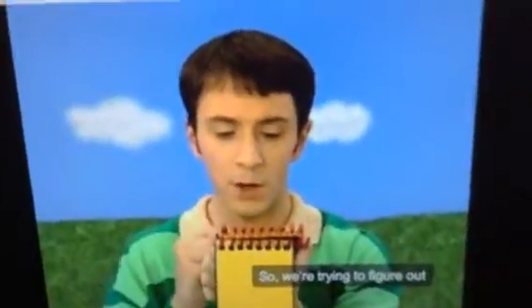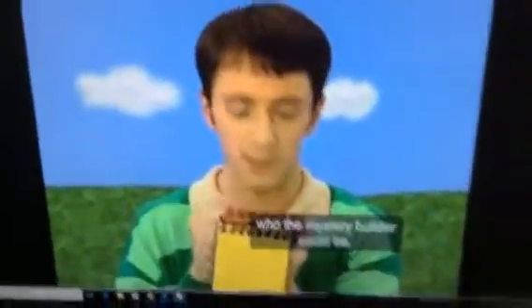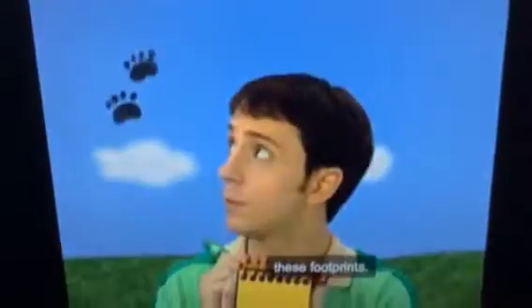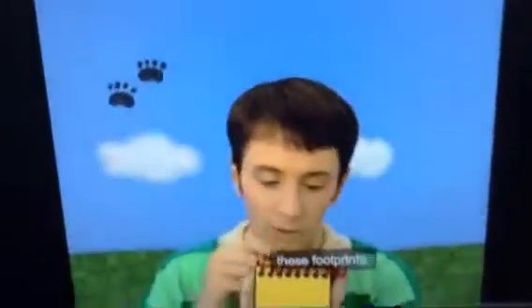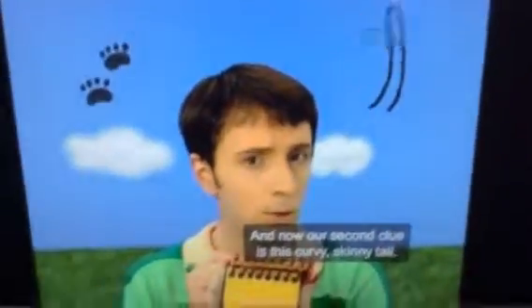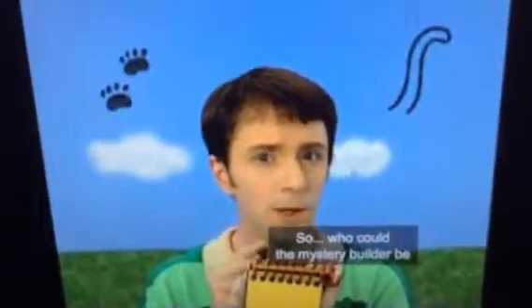Good detective work. So we're trying to figure out what the mystery builder could be. Our first clue was these footprints, and now our second clue is this curvy, skinny tail. So what could the mystery builder be with these footprints and this curvy, skinny tail?